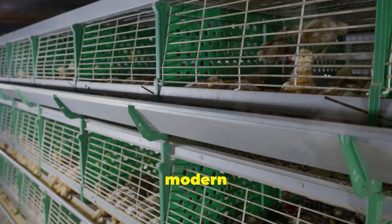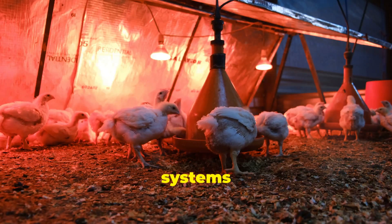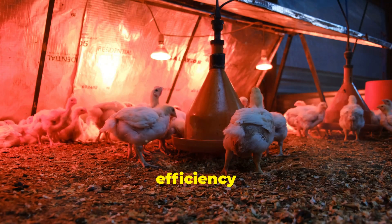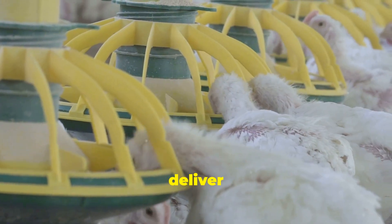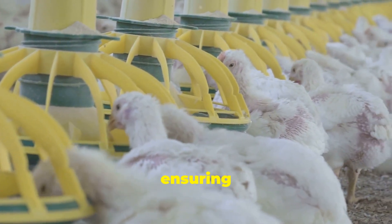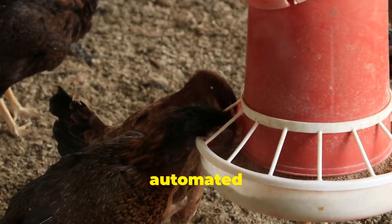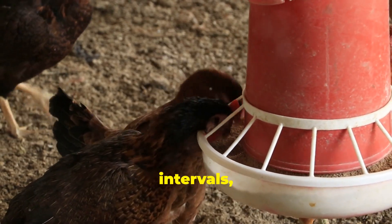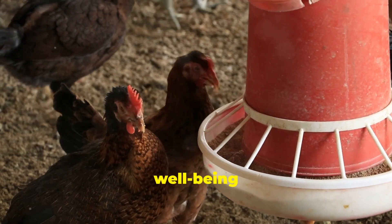But in a modern chicken house, automated feeders have changed the game. These advanced systems have revolutionized the way poultry is fed, bringing efficiency and precision to the process. These systems deliver a precise amount of feed to the chickens throughout the day, ensuring they receive the right nutrition for optimal growth and egg production. The automated feeders are programmed to dispense feed at specific intervals, maintaining a consistent feeding schedule that promotes the health and well-being of the flock.